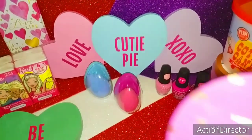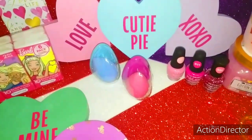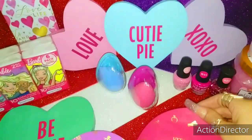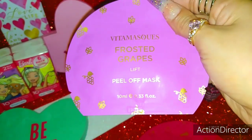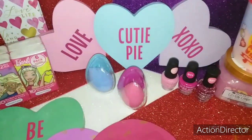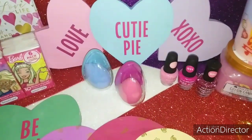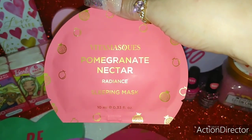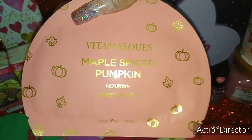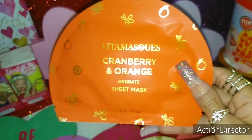I also found these really glam scented face masks. The first one is in Frosted Grapes — supposed to lift. Cinnamon Apple is supposed to purify. Vanilla is supposed to detox. Pomegranate Nectar for radiance. Maple Spiced Pumpkin to nourish. And lastly, Cranberry and Orange for hydration.